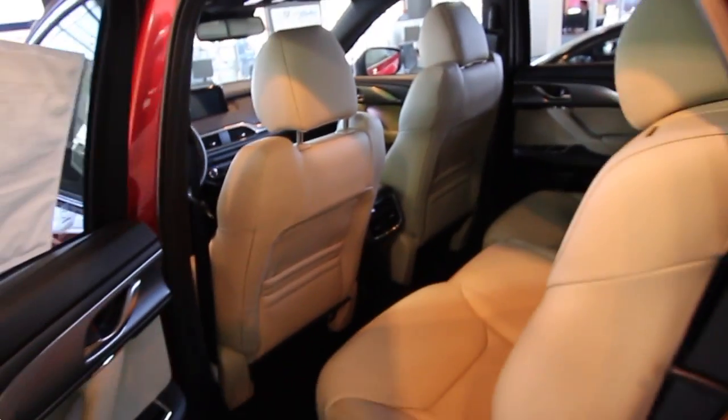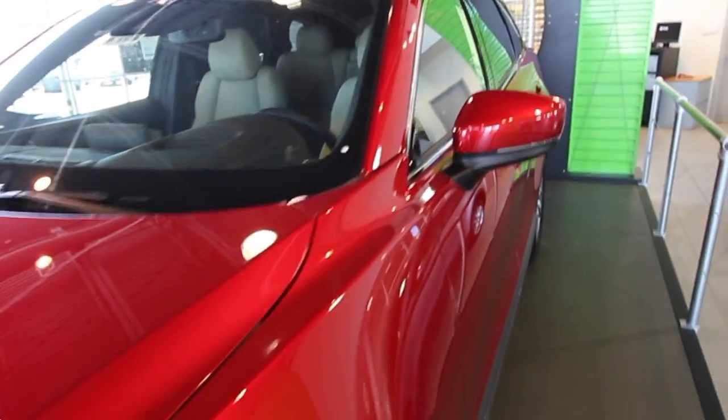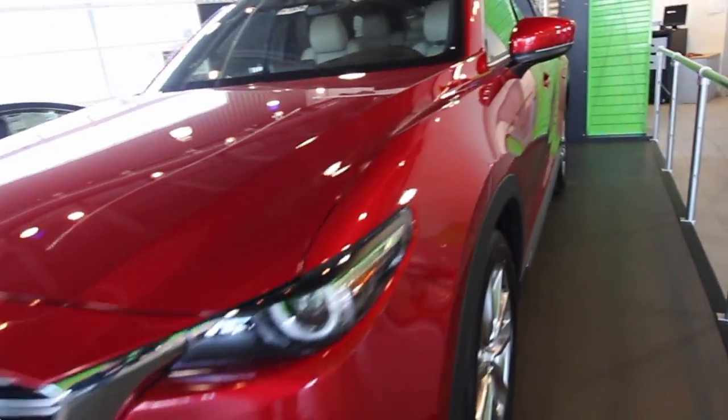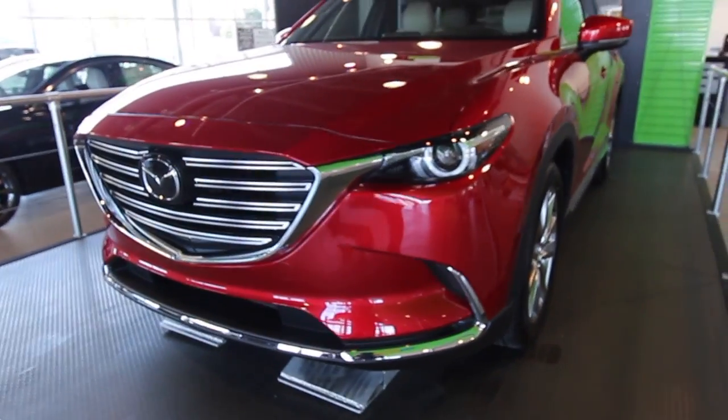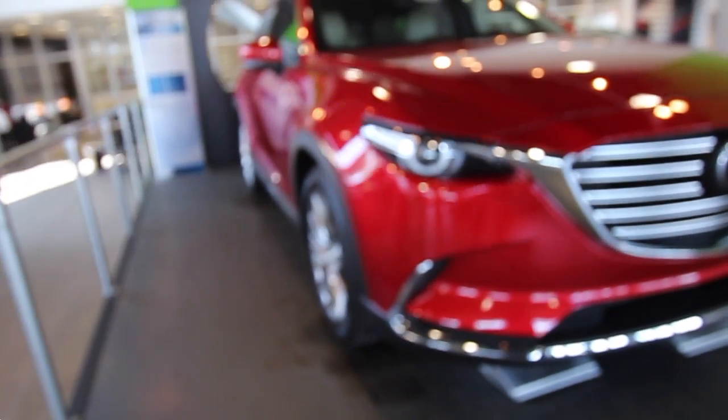It's got it, folks — I keep saying that because it really does. It's a beautiful car. The residual values are strong, it gets good fuel economy at 21 and 27, and it goes 0 to 60 in 7.2 seconds with 250 horsepower, topping out at 133 miles per hour.